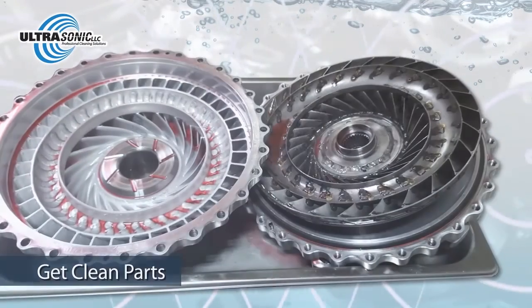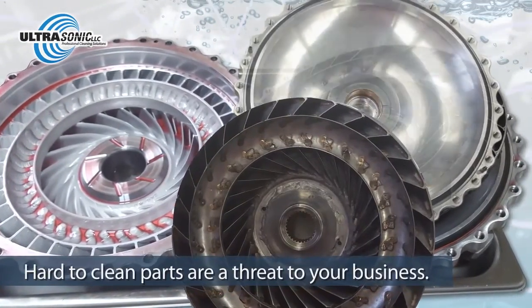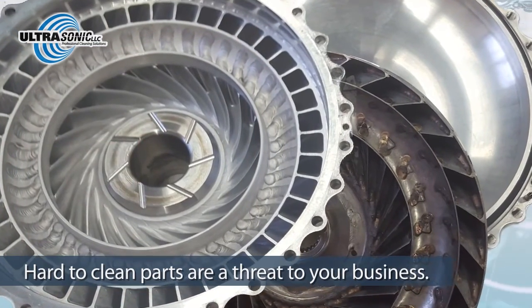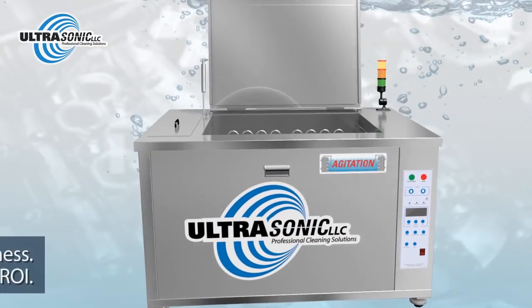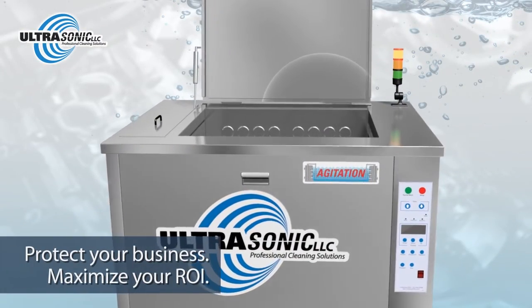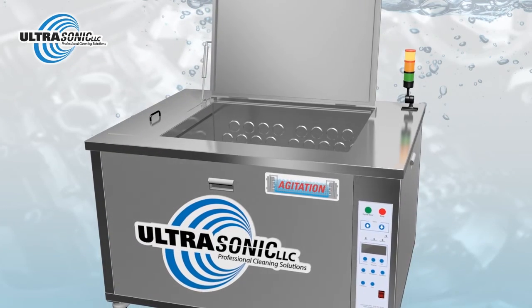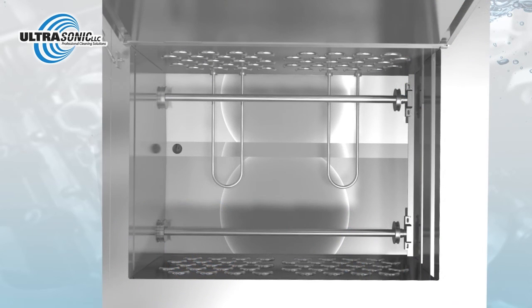You know how important clean parts are to your bottom line. Hard-to-clean parts with areas that you can't touch, see, or feel lead to higher labor costs and increased liability. At Ultrasonic LLC Cleaning Solutions, we've taken ultrasonic cleaning to the next level to maximize your ROI and deliver results unmatched by the competition.